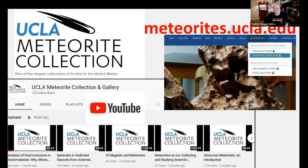The URL is at the top there: meteorites.ucla.edu. They also have a YouTube channel. We have about 4,400 subscribers and they only have 123, so let's beef them up a little bit. Go out to the UCLA Meteorite Collection YouTube page, give them a subscription, and check out some of the lectures and information they have.